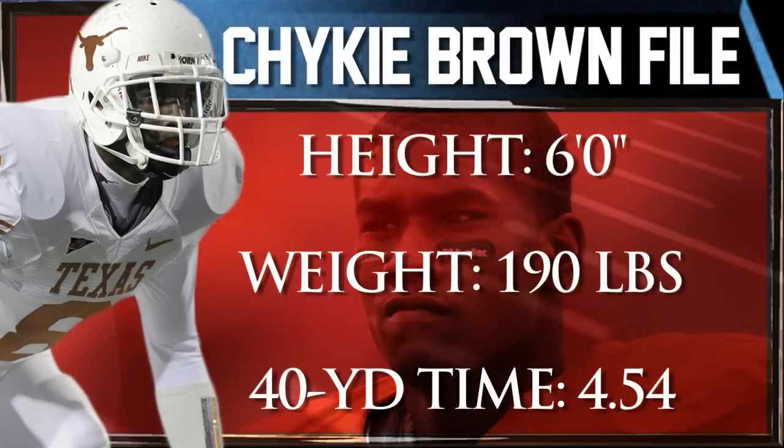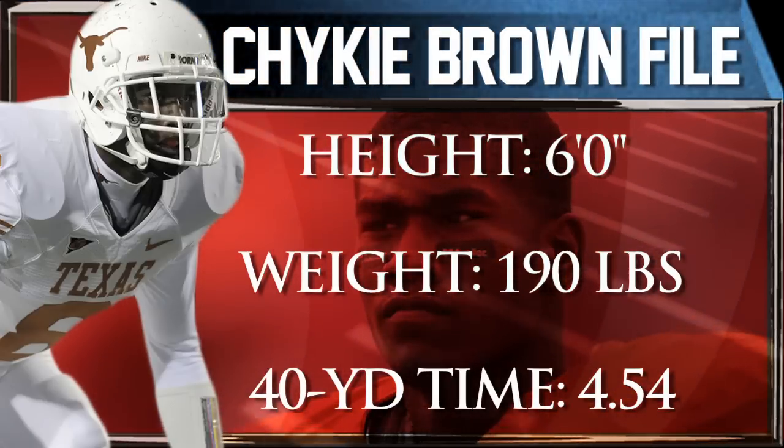I'm Adam Ancho with a PFW Draft profile on Texas corner Shockey Brown. He has good size and length with long arms to reroute receivers at the line of scrimmage. He shows burst to close on the ball and accelerates quickly to recover from mistakes.